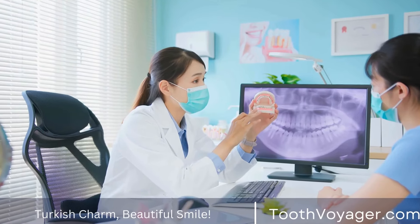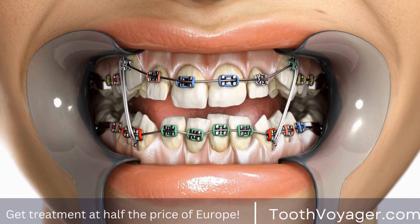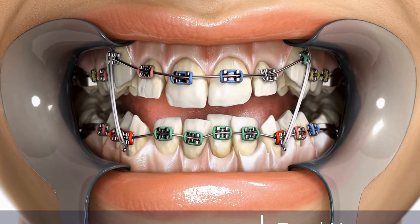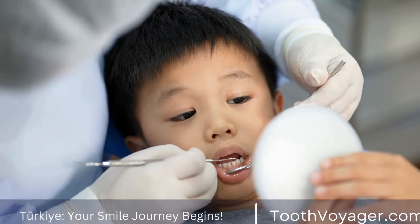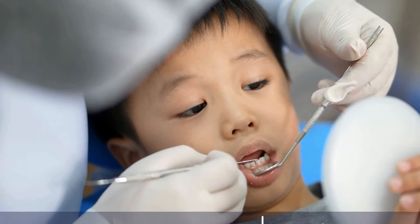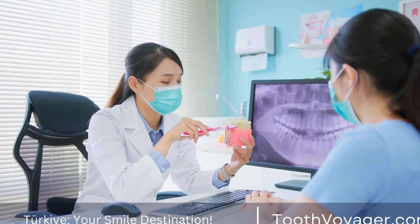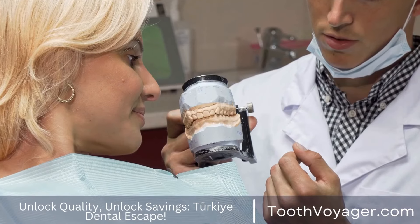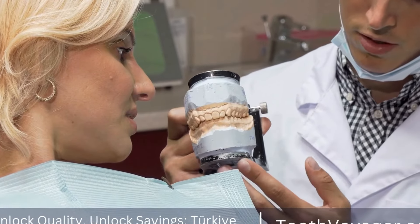Considerations for using dental implants to replace multiple missing teeth. While dental implants are a viable option, there are some considerations to keep in mind, including cost — dental implants can be more expensive than traditional tooth replacement options such as dentures or bridges. Time commitment — the process of placing dental implants and restoring them with replacement teeth can take several months to complete. Oral health — good oral hygiene and regular dental visits are essential for the success of dental implants.